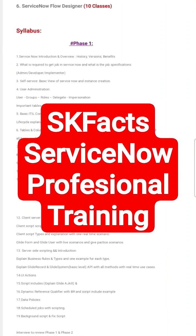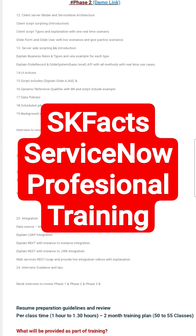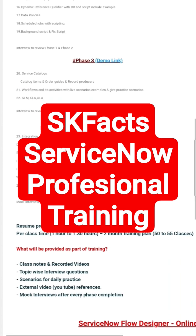Phase 1 is ServiceNow Administration Fundamentals. Phase 2 is Completely Scripting. Phase 3 is Service Catalogues and Workflows. And Phase 4 is Integration.